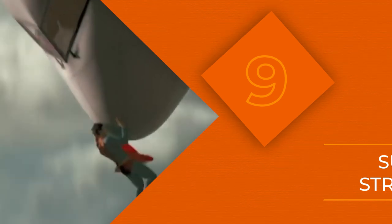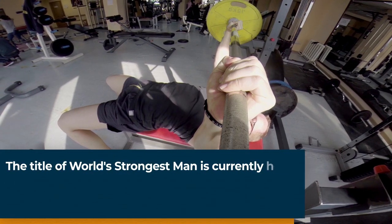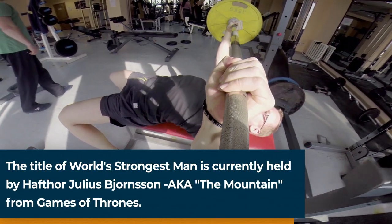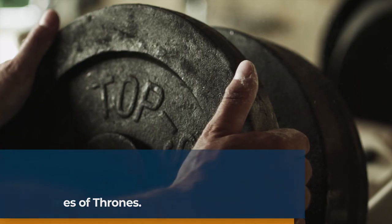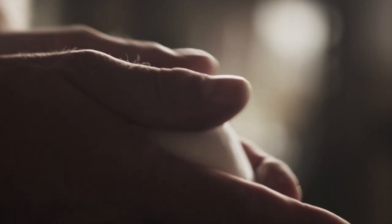All humans produce a chemical called myostatin, which limits muscle growth. But every once in a while, someone's born with a mutation which prevents the production of myostatin, meaning they have huge muscles literally from birth. In fact, scientists have been testing a method to intentionally block myostatin production in order to stimulate muscle growth. It already works in mice, and the World Anti-Doping Agency has preemptively banned myostatin blockers in sports, just in case someone figures out how to do the same thing with humans.